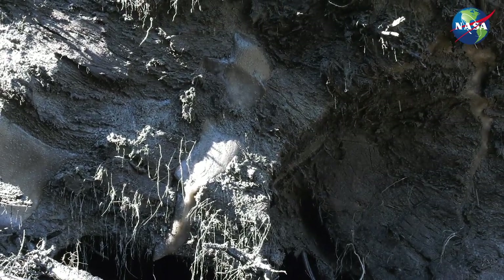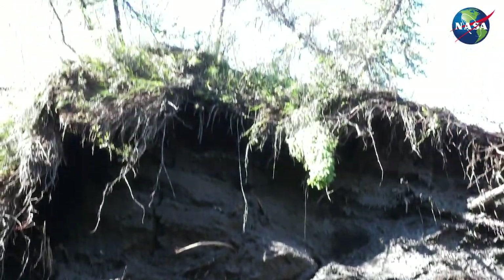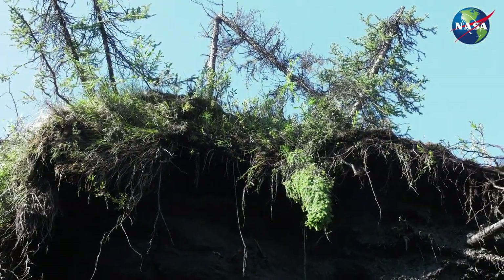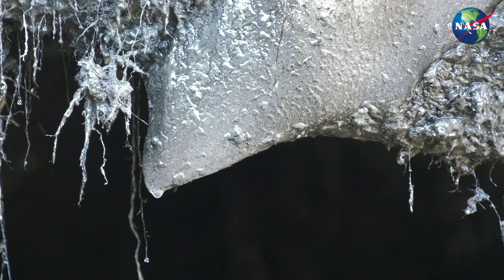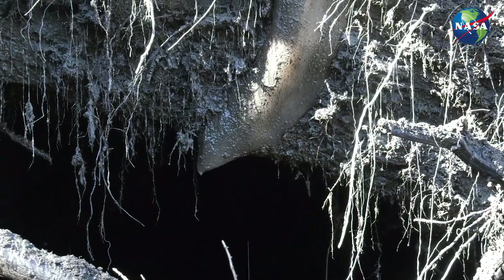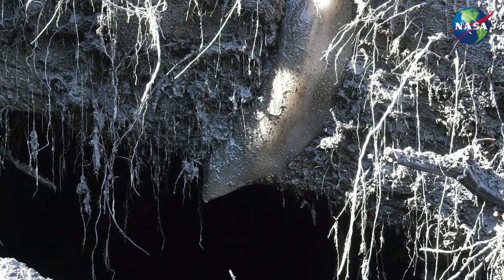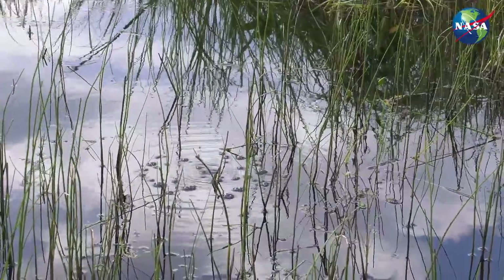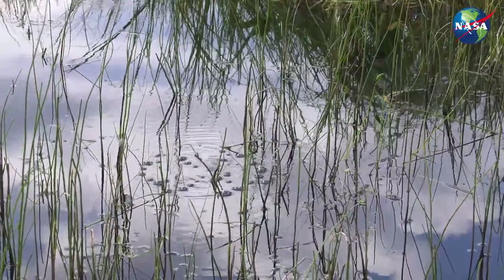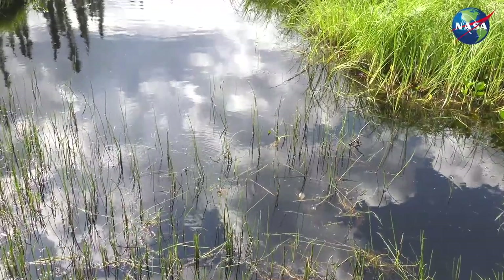Across the Arctic, permafrost contains ancient frozen organic material like what you saw today in the permafrost tunnel. As the Arctic warms, the permafrost is thawing and this organic matter is decaying, releasing the greenhouse gases carbon dioxide and methane. NASA and our partners are studying how much CO2 and methane are coming out of the thawing permafrost to improve our climate models.